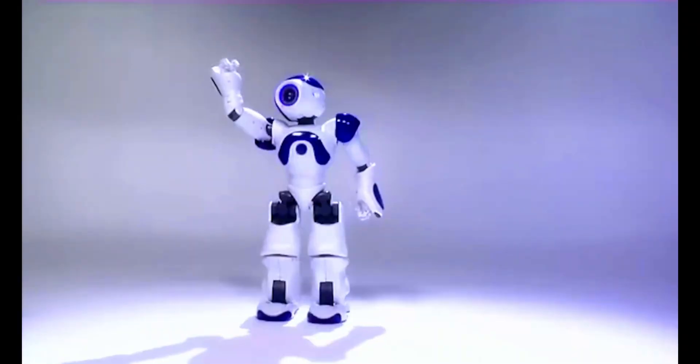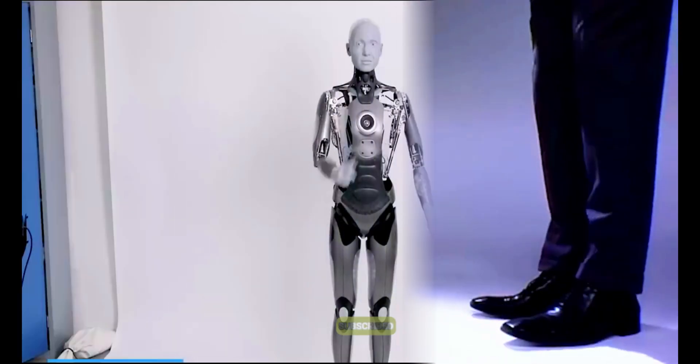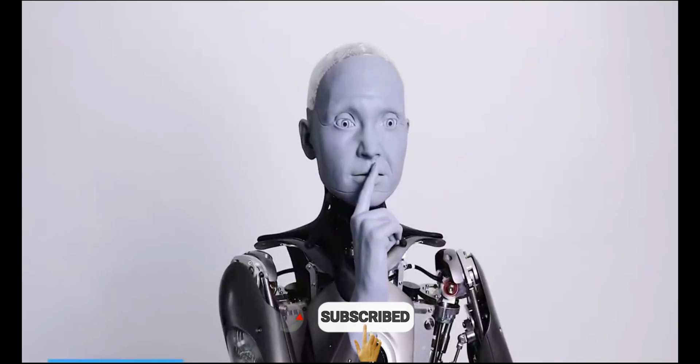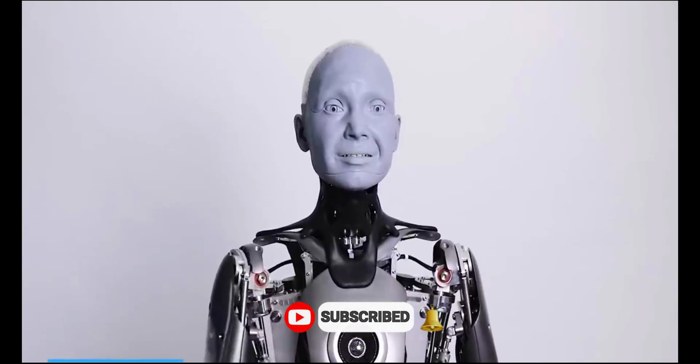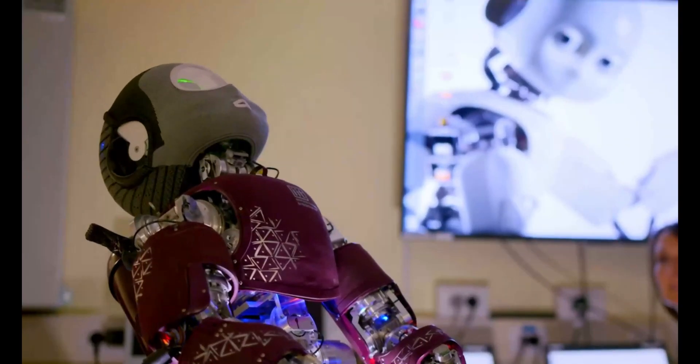Get ready to dive into the fascinating world of technology and innovation. In this video, we will showcase the most realistic humanoid robots from across the globe. From lifelike expressions to uncanny movements, these cutting-edge creations will leave you in awe.